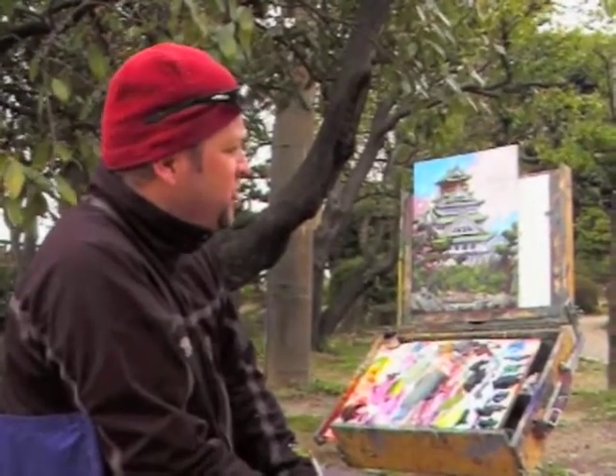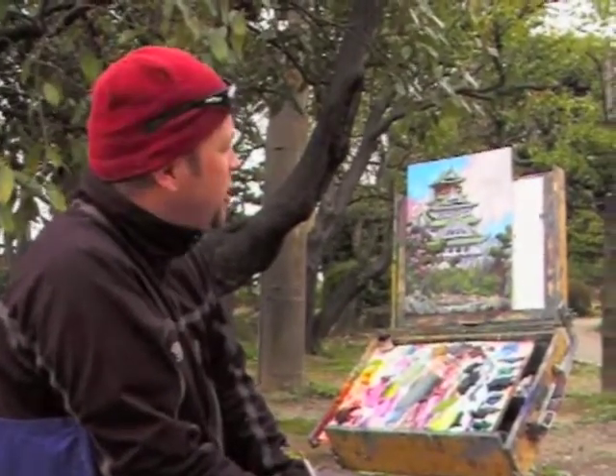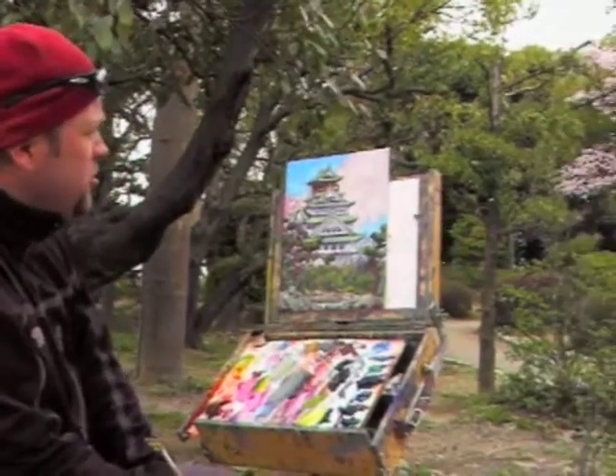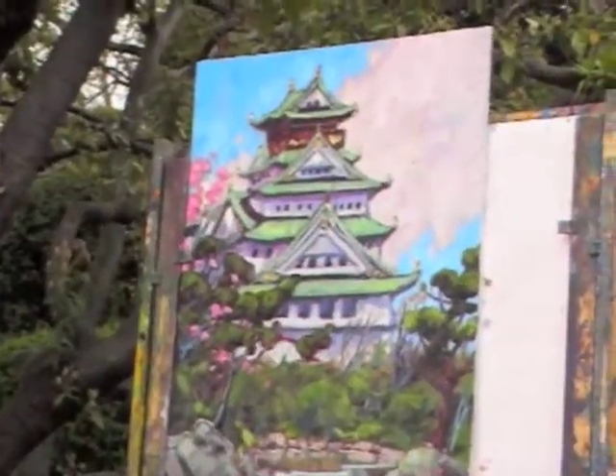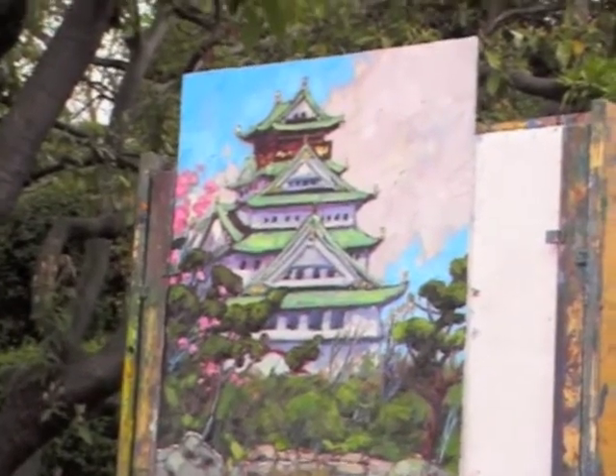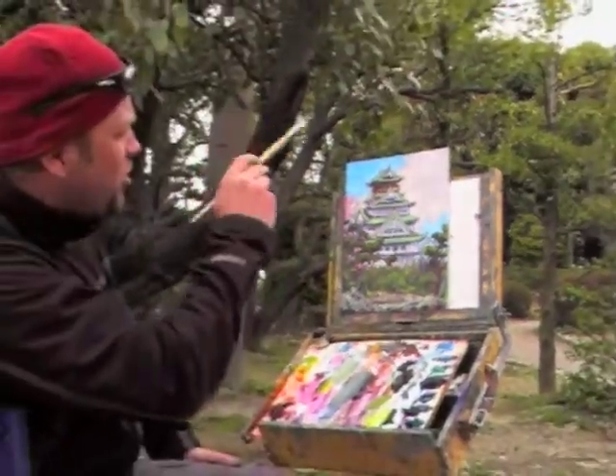Right now I've just completed painting the view of the castle from the front side. It's a magnificent building consisting of eight stories, with lots of gold around it.